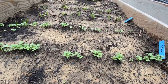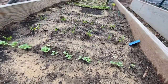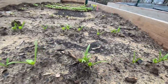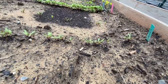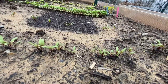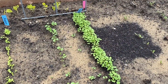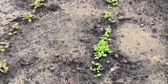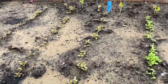Here is kale, 50 days to harvest — we're on day 21. Here's spinach, 40 to 50 days to harvest. This is beets, 55 to 60 days to harvest. Here is the arugula, it's 40 days to harvest and we're on day 21. Iceberg lettuce and red sail, they're at about 50 days.